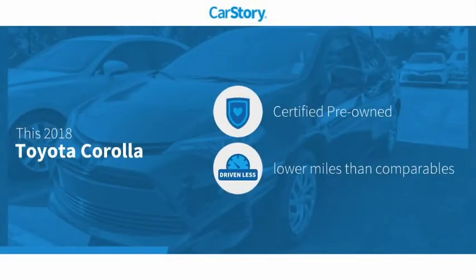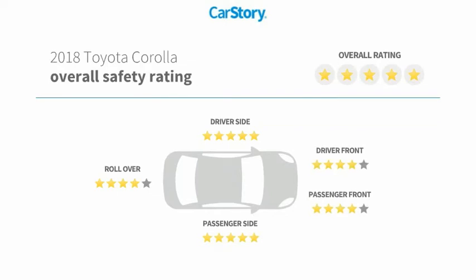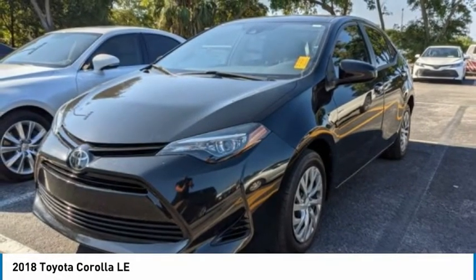Car story research indicates this vehicle as certified pre-owned, low miles, and has been listed as an IIHS top safety pick with these ratings. Make a great choice today with the 2018 Corolla.